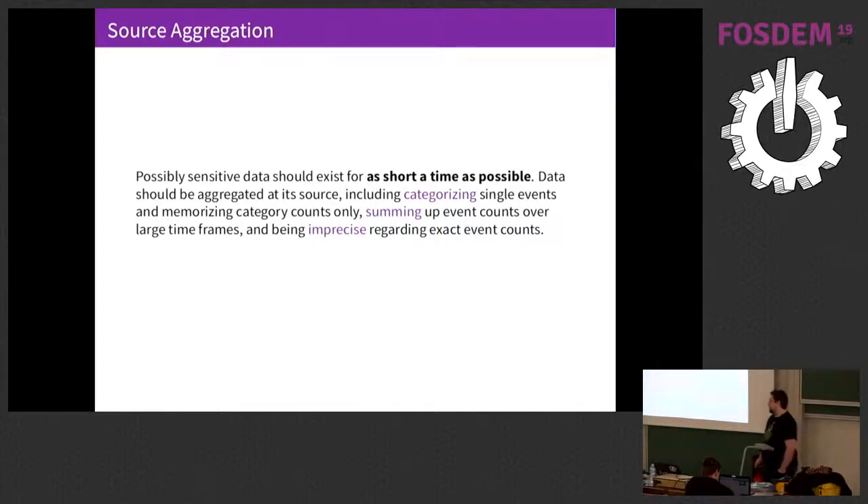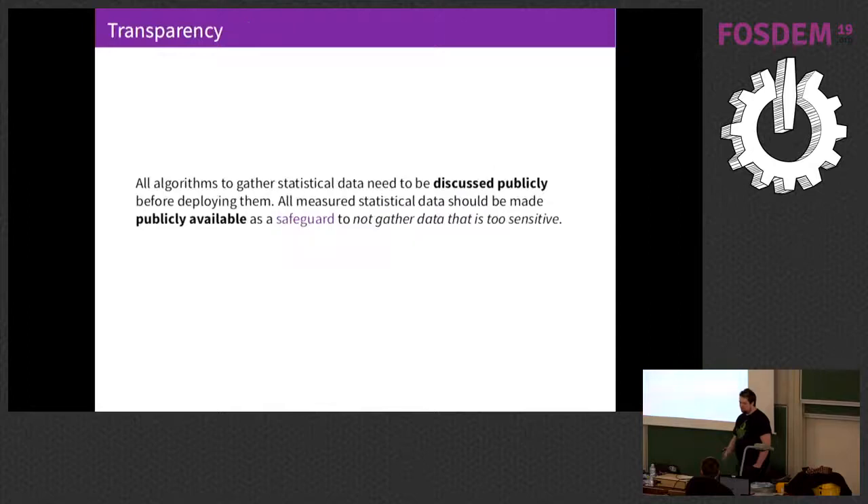When we collect data, we want to aggregate it as soon as we can to make sure sensitive data exists for as little time as possible. This means usually in the Tor relays themselves, before they even report information back to Tor metrics, they will be aggregating data — and then we aggregate the aggregates. This can also include adding some noise and binning the values, all of which can help protect the individual. And then we aim to be as transparent as possible about our processes so that users are not surprised, relay operators are not surprised, and academics have a chance to say, 'That's not good, maybe you should think about this.'